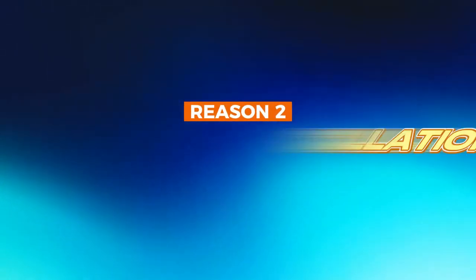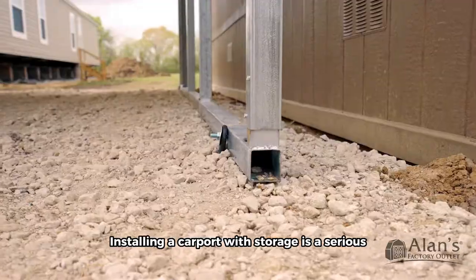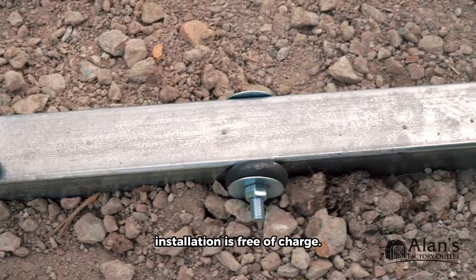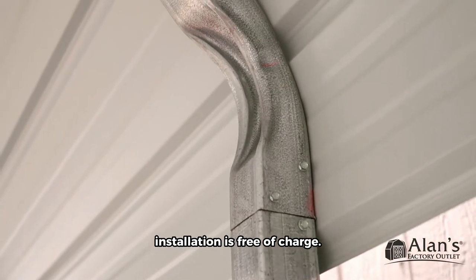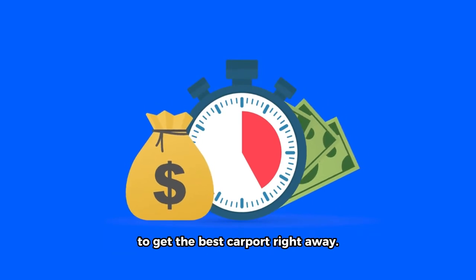Reason number two: pre-installation. Installing a carport with storage is a serious and expensive task. At Allen's Factory Outlet, installation is free of charge. It's our way of helping you save time and money to get the best carport right away.